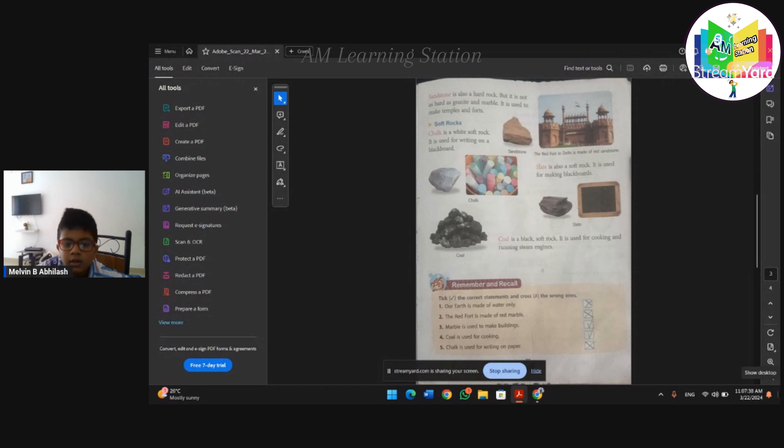The red stone is made of red marble - is it true or false? It is false. Marble is used to make buildings - is it true or false? It is true.